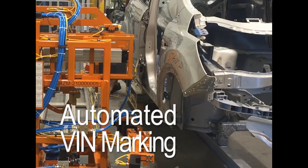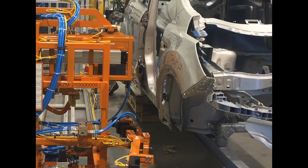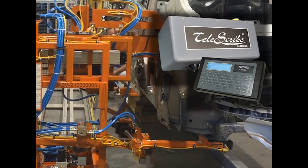Automated VIN Marking by Telesis Technologies. Shown here is a custom VIN machine utilizing the SC5000-470 marking system.